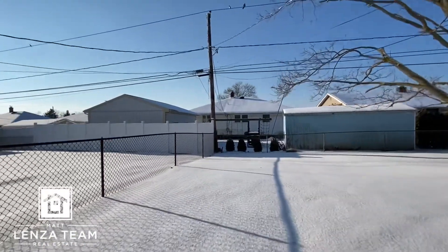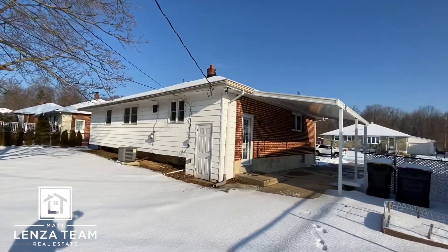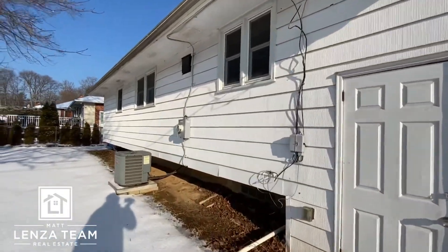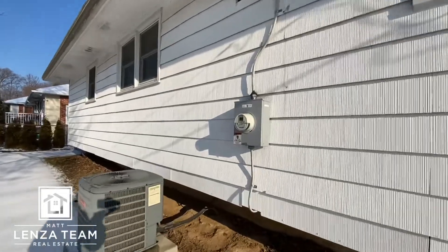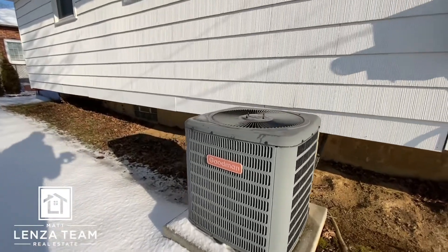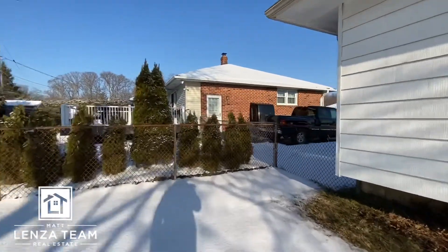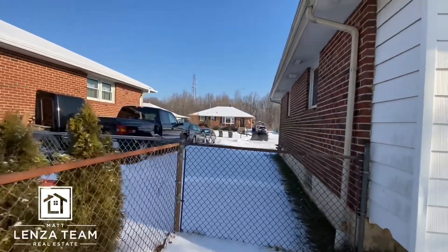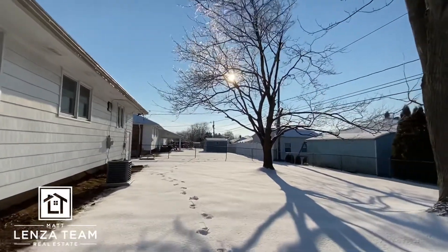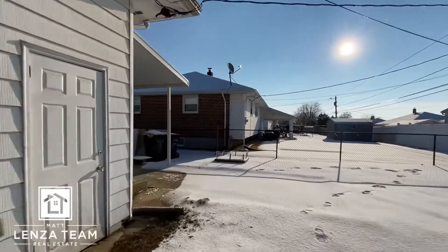Large backyard, fenced in. There's a carport area and you can walk out from back here. Everything looks nice, neat, and clean in the snow. Check the disclosure as always, but that may be original siding. There is a more updated AC unit. All these comments are my personal opinion based on years of doing home renovations and real estate. Really nice backyard — the gas meter was on the other side.